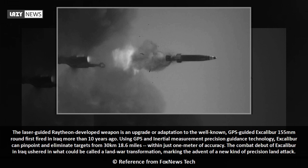within just 1 meter of accuracy. The combat debut of Excalibur in Iraq ushered in what could be called a land war transformation, marking the advent of a new kind of precision land attack.